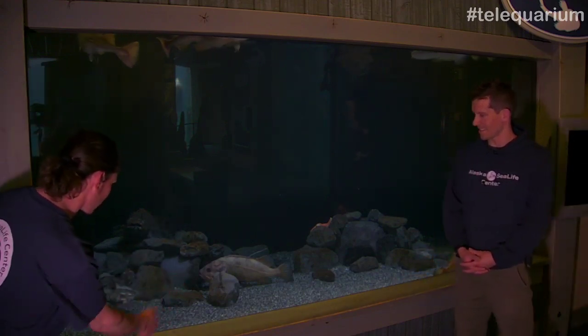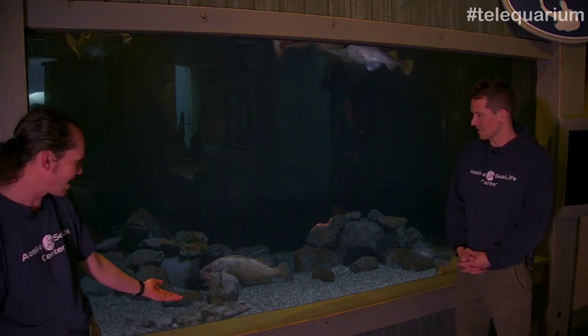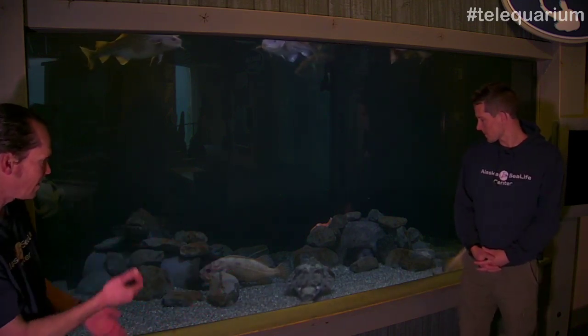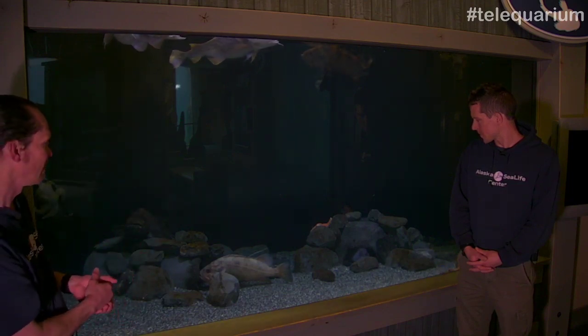Perfect, here we go. We're getting some movement — like you're just hungry for a little camera attention. Here goes our halibut, and you can see it's on its side. We are looking at the right side of the halibut — that's the colored side. On the underside with no eyes, that fish is all white. So we would call this the eyed side; it's a right-eyed fish that we're seeing.